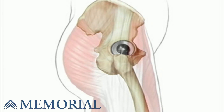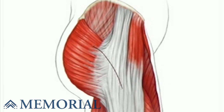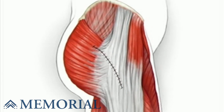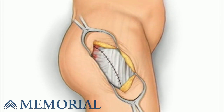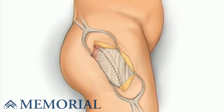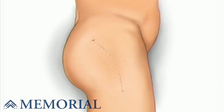Muscle and other tissues are closed over the joint using dissolvable stitches. A temporary draining tube may be added. Finally, the skin is closed with sutures and protected with sterilized dressings.